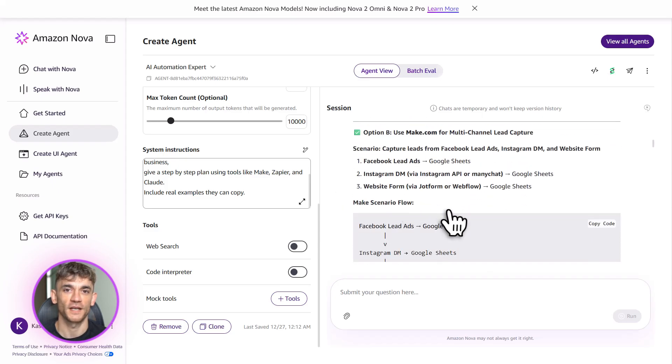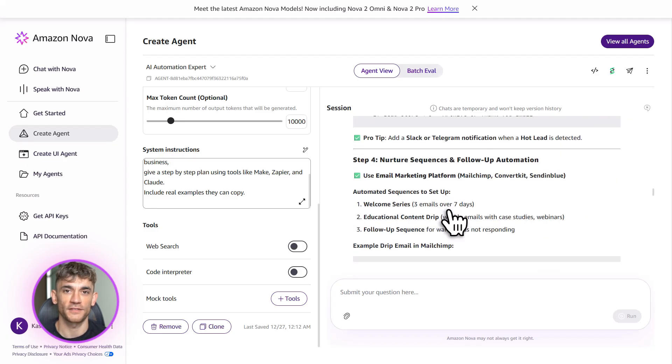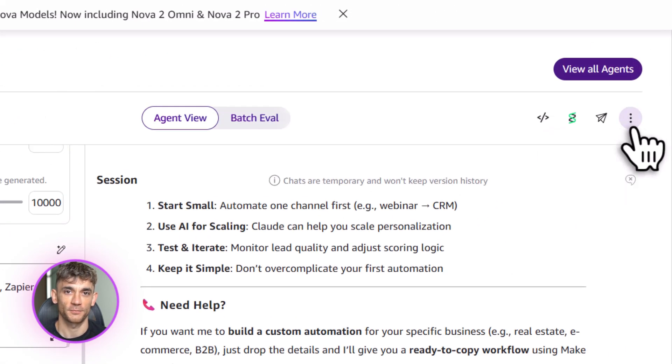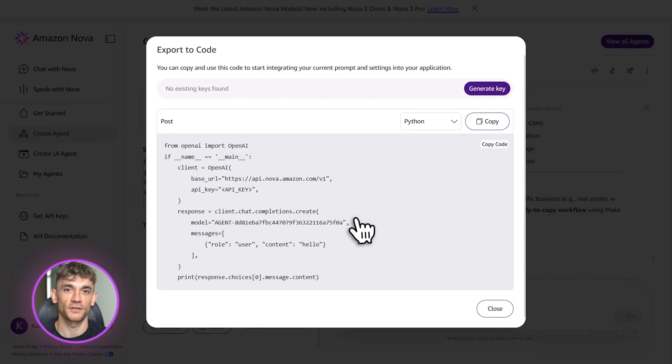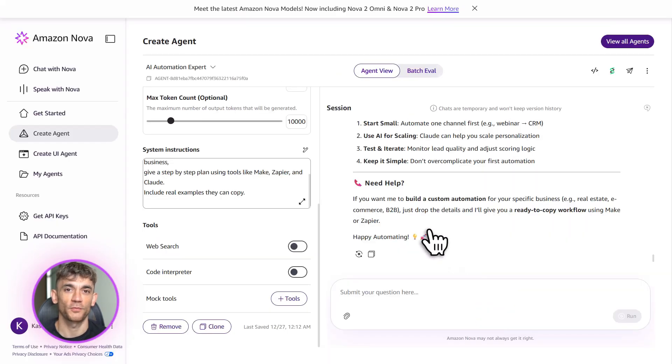Here's what you need to do right now. Step one: go create an AWS account if you don't have one. Step two: enable Nova models in the Bedrock console. Step three: test it in the playground — play around with prompts, see what it can do. Step four: build your first agent. Start simple — pick one task you do every week that you hate and automate it.